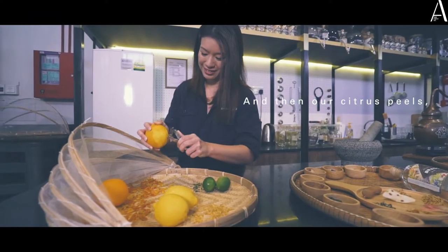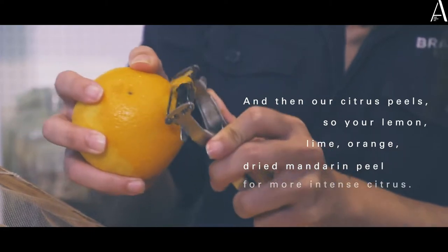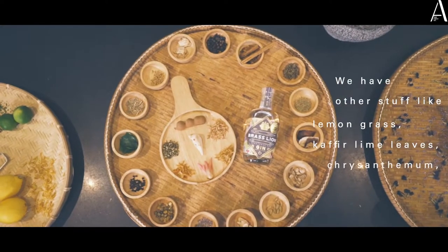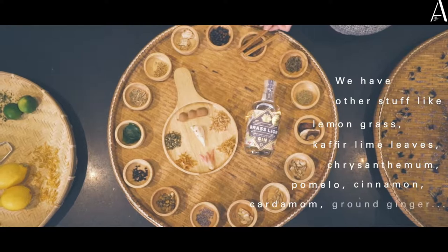And then our citrus peel: your lemon, lime, orange, and dried mandarin peel for more intense citrus. We also have lemongrass, kefir lime leaves, chrysanthemum, pomelo, cinnamon, cardamom, and brown ginger.